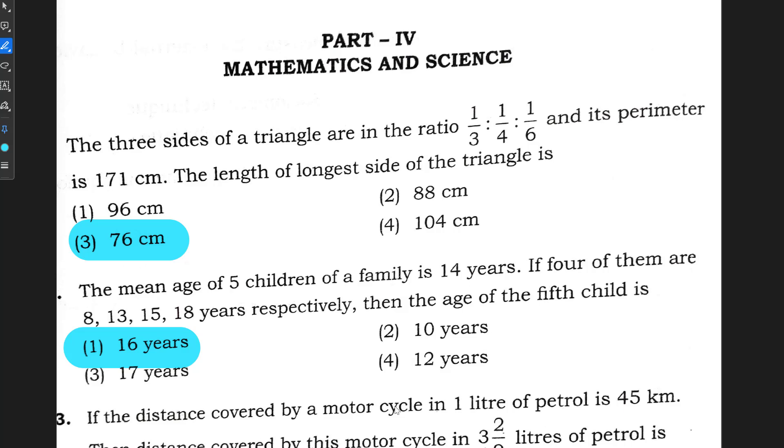In Mathematics, question number 91: the correct answer is option 3, 76 centimeters. Question number 92: the correct option is option 1, 16 years. You can pause this video, take your question paper, and match it along with me to calculate your marks — for Part 1, Part 2, and Part 3 as well.